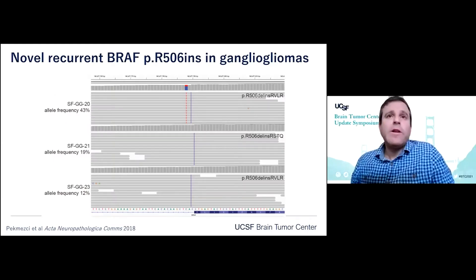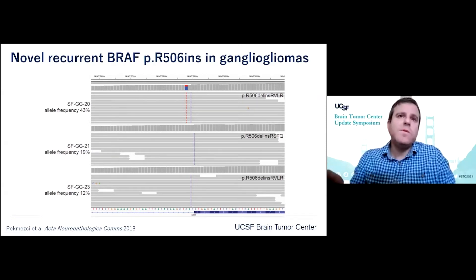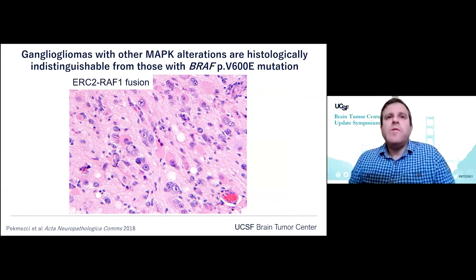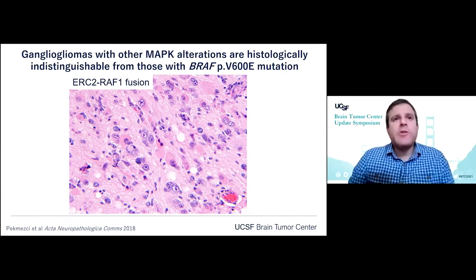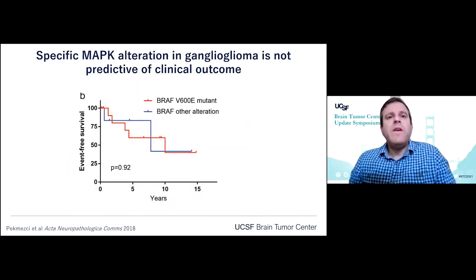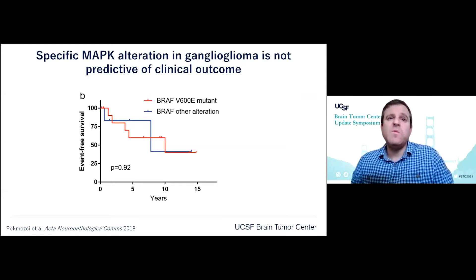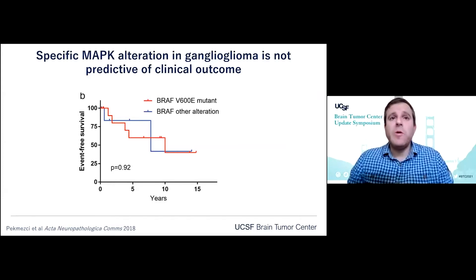We identified a novel recurrent insertion at codon R506 in gangliogliomas that we see in nearly 10 to 15% of these tumors. Gangliogliomas with other MAP kinase pathway alterations are actually histologically indistinguishable from those with BRAF V600E mutation. Shown here is an example of a tumor with RAF1 fusion — RAF1 encodes CRAF instead of BRAF. We have not been able to identify that the specific MAP kinase pathway alteration is predictive of clinical outcome; outcomes seem to be similar in our patient cohorts at UCSF.